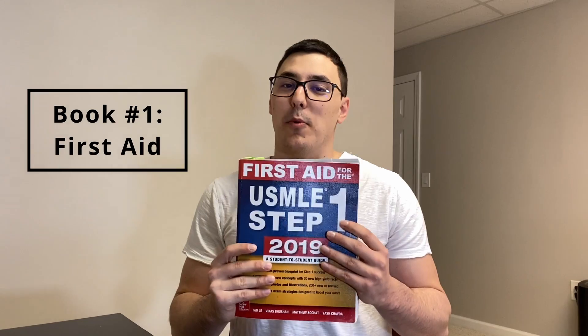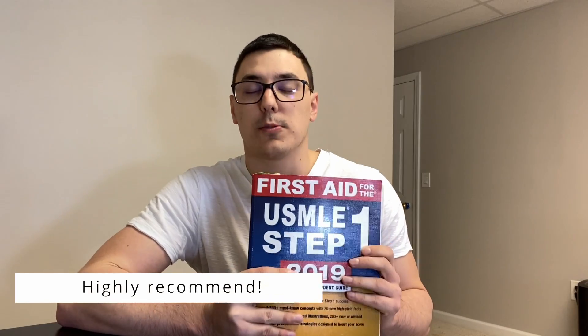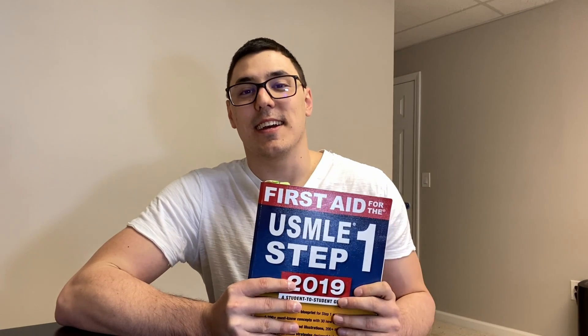Let's start with the big one: First Aid for Step 1. I have a 2019 edition but there's probably a new edition out. I think this book is amazing — I 100% recommend it because it has everything you need to know for Step 1, from drugs to microbiology to biochemistry. It covers pretty much everything.